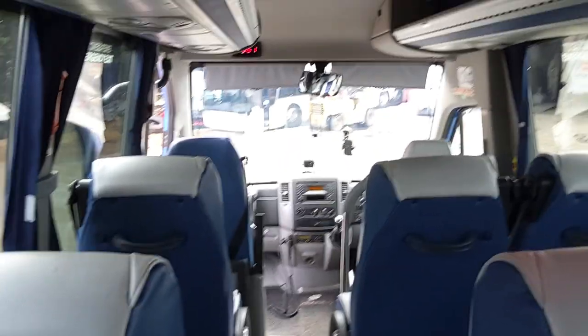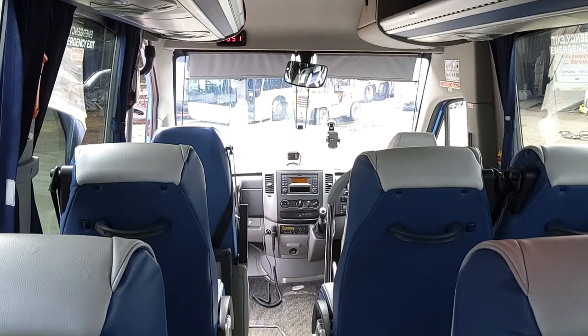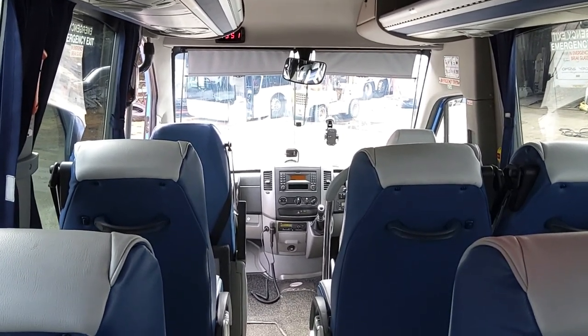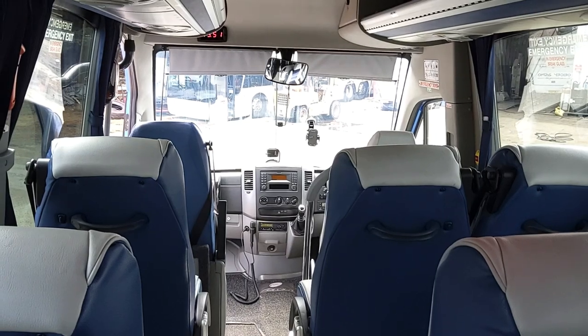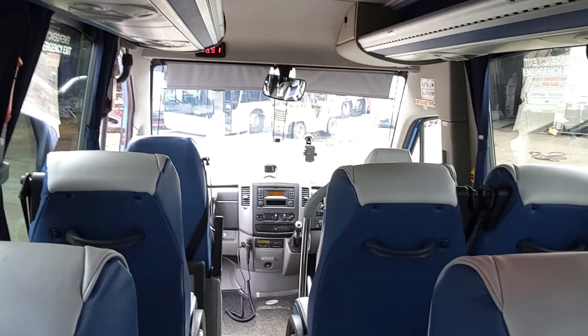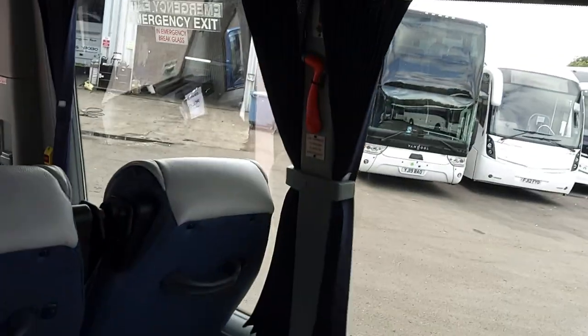The one thing I really like about the Sirocco is its second-to-none air conditioning. I've only started this up 10 minutes ago and it's like a fridge in here — absolutely mustard. Probably because it's built in Spain where they need it more than we do, but it definitely does its job. You've also got interior luggage racks with individual passenger service units.